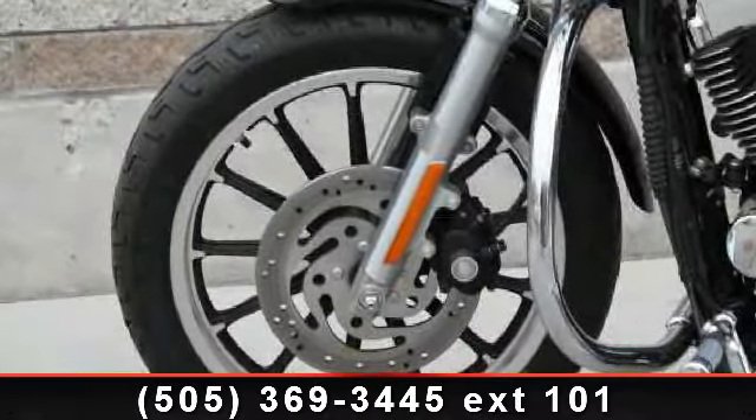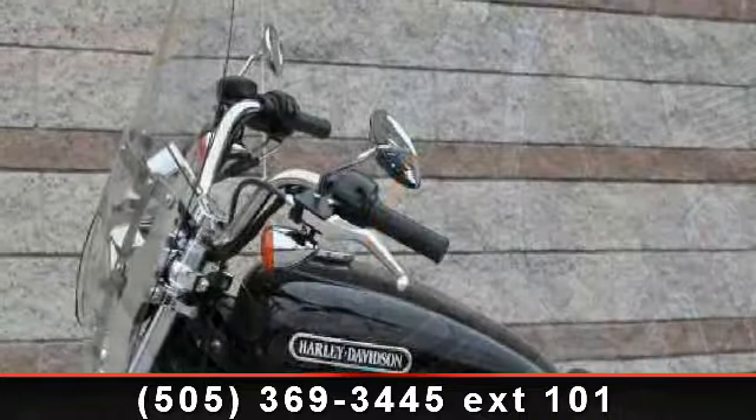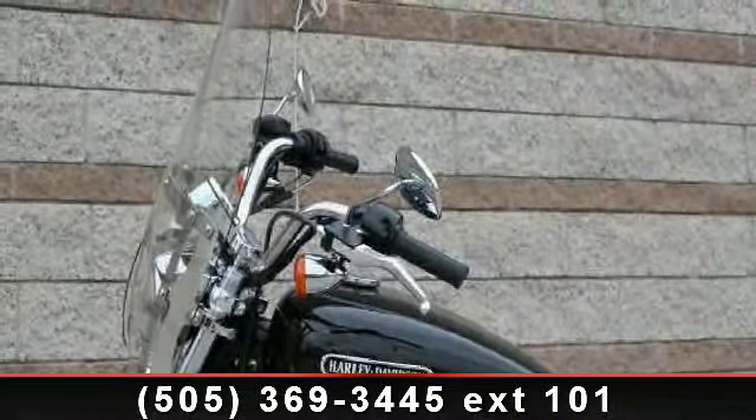Check out this 2006 Harley-Davidson Sportster. If you're looking for a solid bike, look no further. This bike has an engine size of 73 cc's.